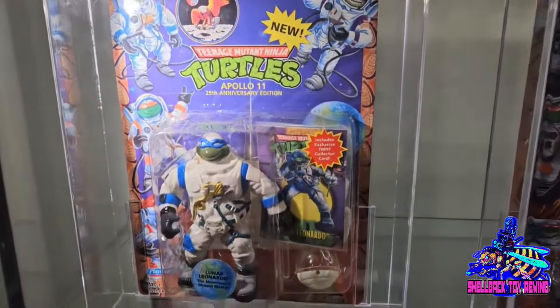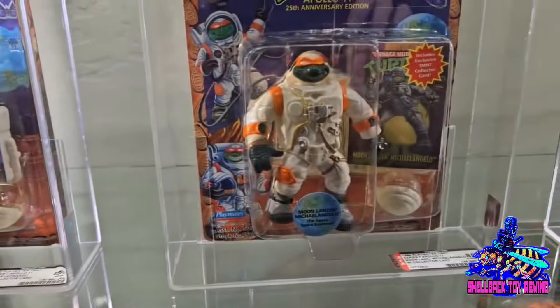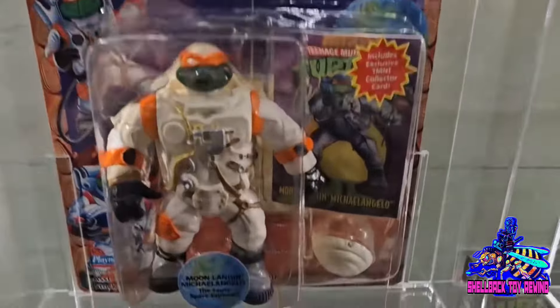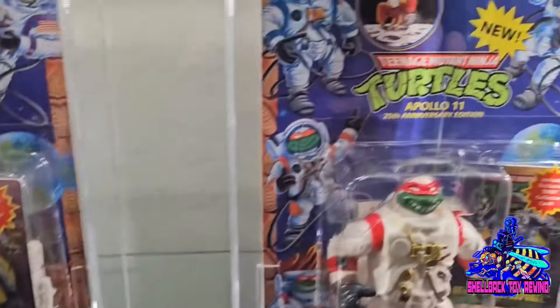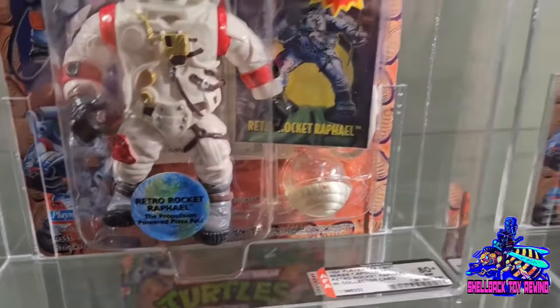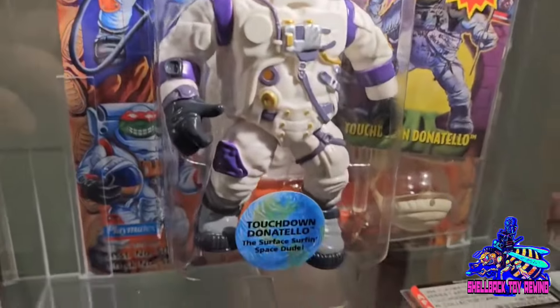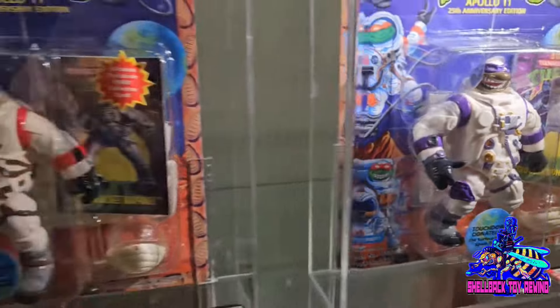Let's jump up to the next row and talk about some crowd favorites. We've got the Apollo line — these things are so hard to find, and to find them with clear bubbles is almost impossible, these things are always yellow. But not these ones — these look fantastic with some great lighting so you can really see those details. Absolutely incredible.